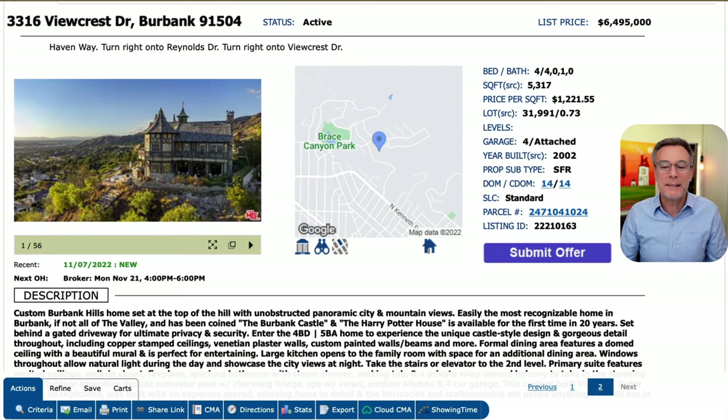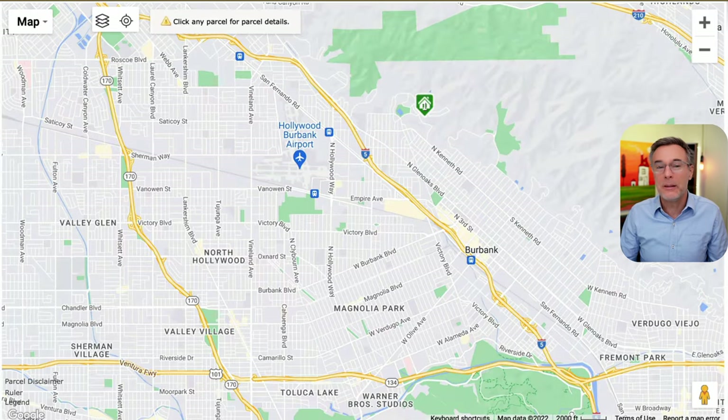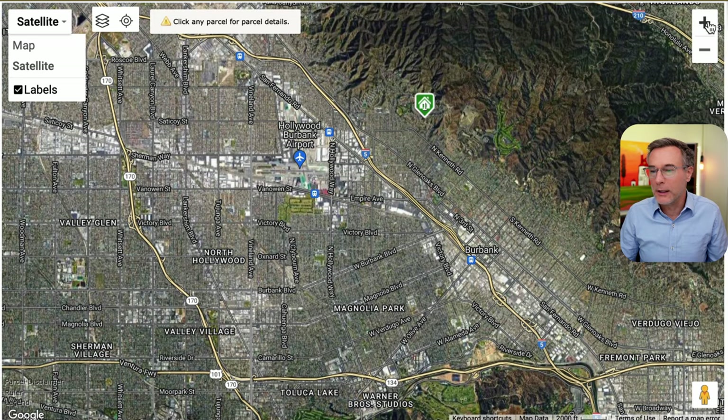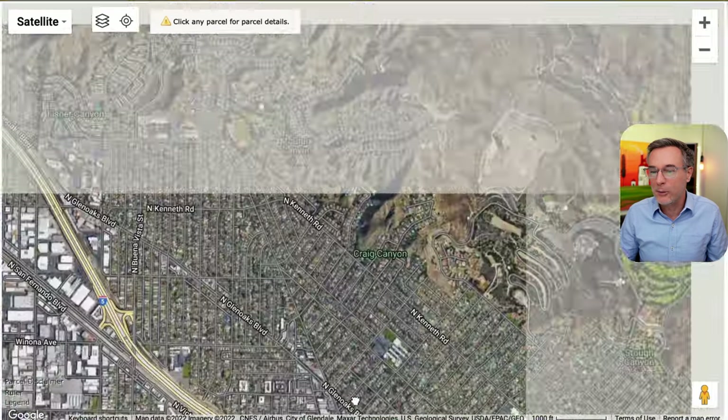We are looking at 3316 Viewcrest Drive in Burbank, California, 91504. This is the most expensive home listed in Burbank. Burbank is its own municipality, so it has its own police force and city services. Here's Warner Brothers Studios, and the property is located up the Burbank hillside overlooking the San Fernando Valley.